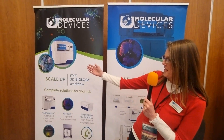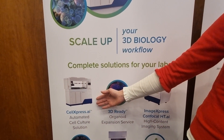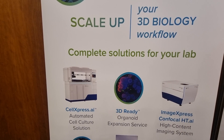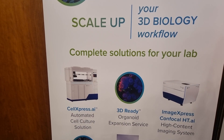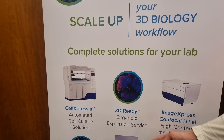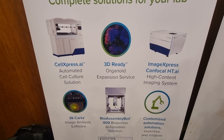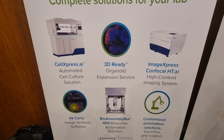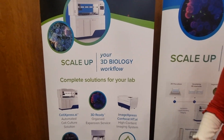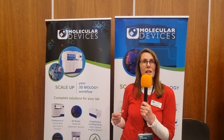So we are showcasing our new 3D biology instrumentation. We've got the Cell Express AI, which is an automated cell culture platform with integrated liquid handling, incubator, and imager for being able to seed, feed, passage, grow, and monitor your 3D biology material. We have the Bio Assembly Bot, which is a 3D bioprinter to create complex 3D biology with scaffolds and different cell types. And then the last part is the Organoid Expansion Service, where we can take customers' organoid lines, expand them, and deliver the organoids as frozen assay-ready vials.